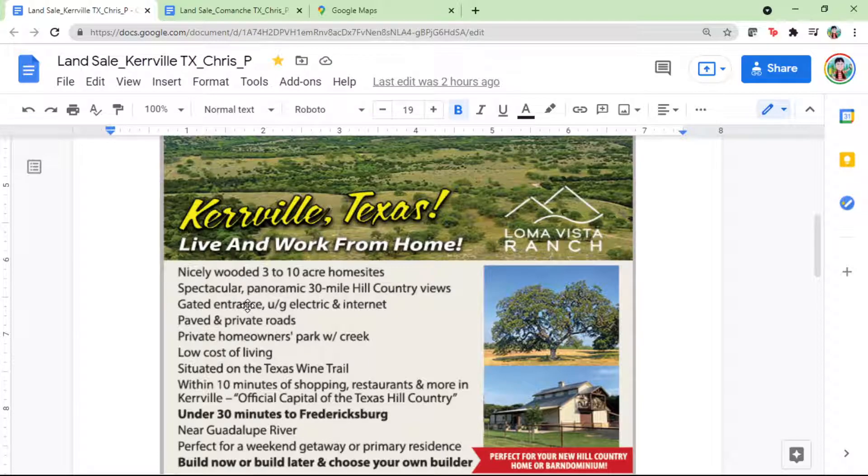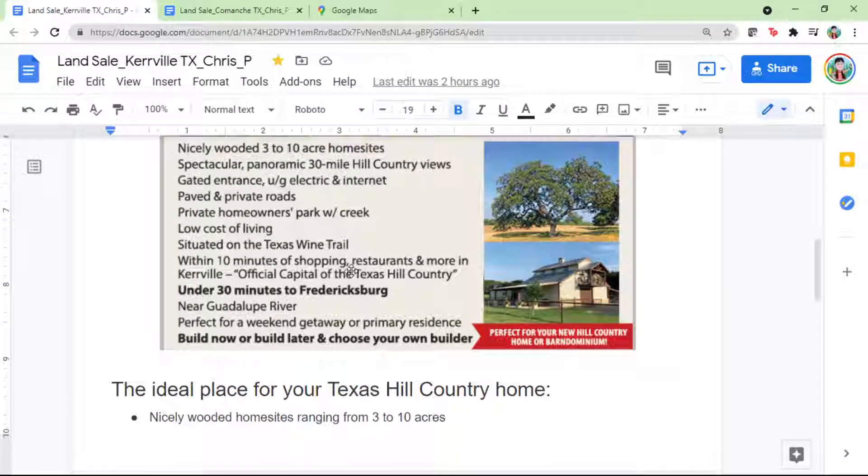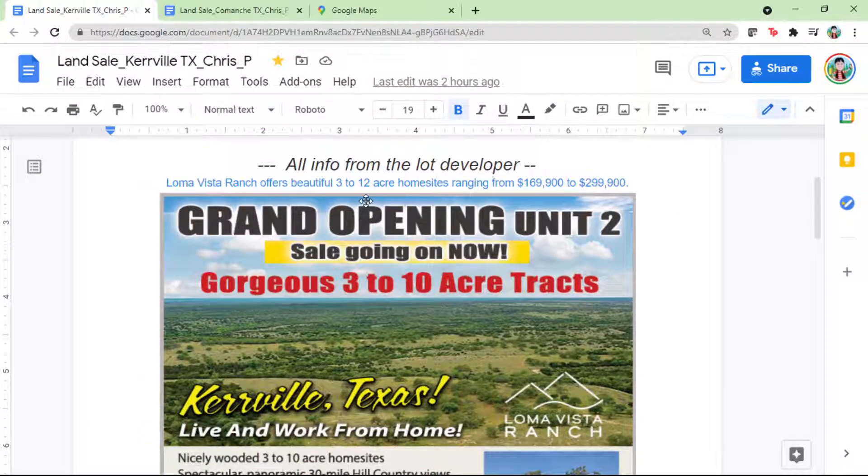This is a gated community and the information comes from the lot developer. It's a great location with nearby amenities. Utility-wise, electricity and internet are next to your lot. For water, you need to dig a well, and you may also want to install a septic system.